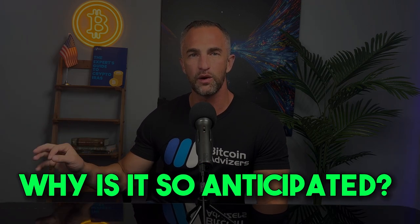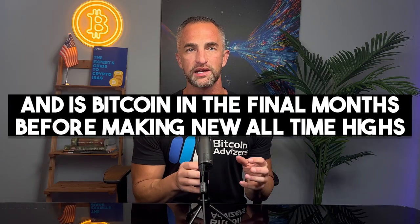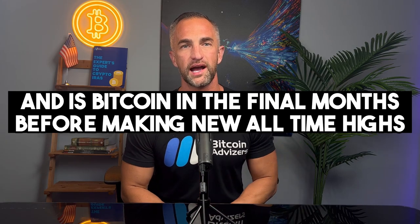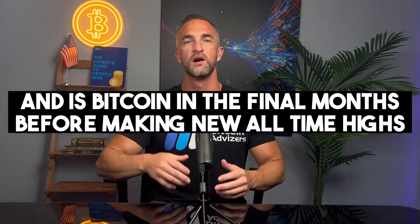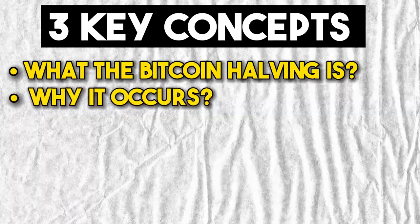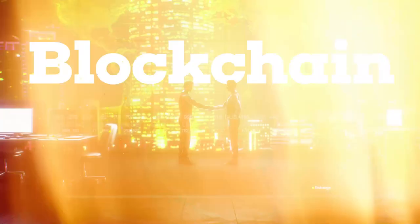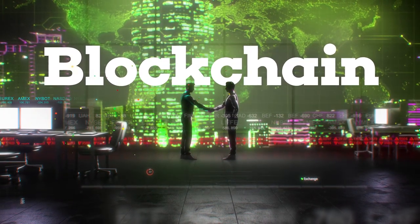The Bitcoin halving — what is it, why is it so anticipated, and why should we prepare for it now rather than later? Is Bitcoin in the final months before making new all-time highs above $69,000? There are three key concepts we need to go over to understand what the Bitcoin halving is, why it occurs, and what historically happens to the price after it — so we can be prepared for the upcoming Bitcoin halving in April 2024.